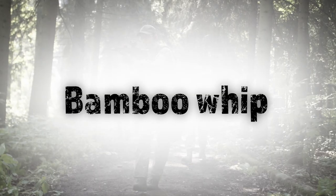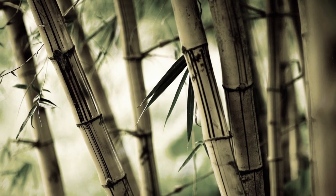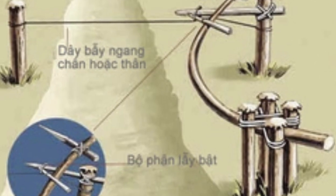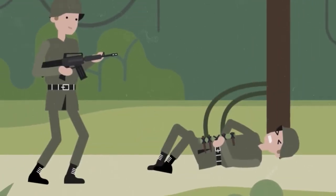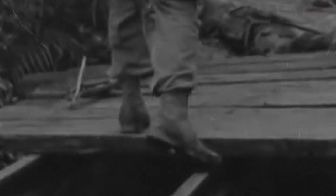The bamboo whip comes in at number five. The bamboo whip could be made anywhere in the Vietnamese jungle using only natural materials. This trap was constructed by finding and chopping down a long, thin piece of bamboo. Smaller sections were sharpened and attached to the main body of bamboo. The bamboo whip with spikes would be fastened to a tree along a path or in an area with significant US military traffic. It would be drawn back into the jungle, creating tension that, when released, would cause the bamboo whip to lash forward at speeds of up to 100 miles per hour and strike anything in its path with tremendous force. When US soldiers walked down the path and someone tripped the wire, the long piece of bamboo would swing forward and the sharpened barbs would impale the unfortunate soldier at the front of the line.